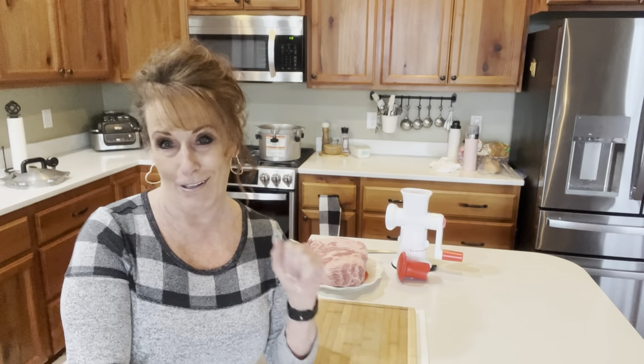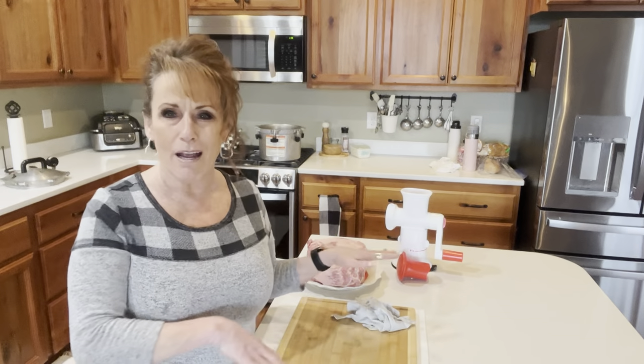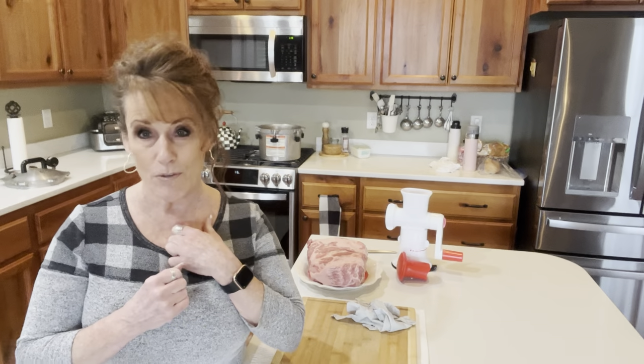I believe there are about 15 of us involved. There have been some really good recipes — stuff I've not seen before and stuff I have. Every time I watch a canning video I always take something away from it. In this video I'm going to be doing, as you see in the title, my version of canned Salisbury steak.